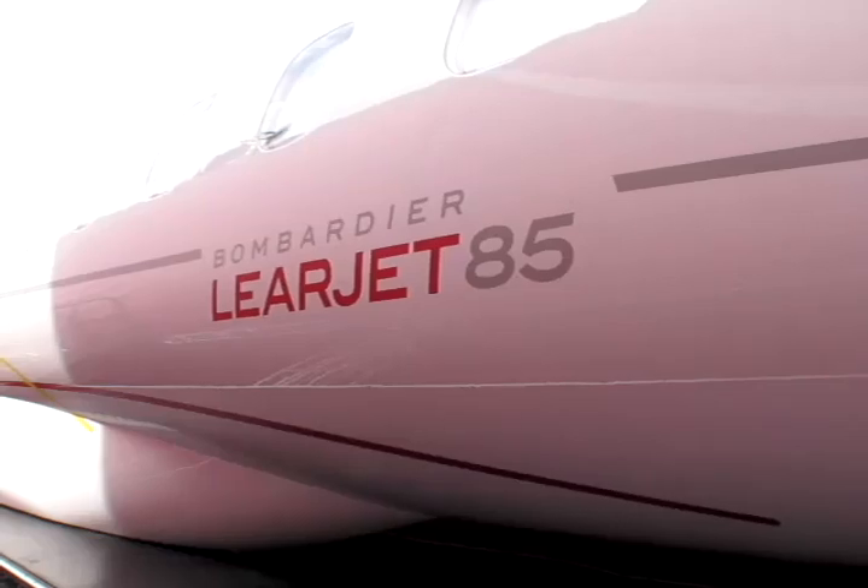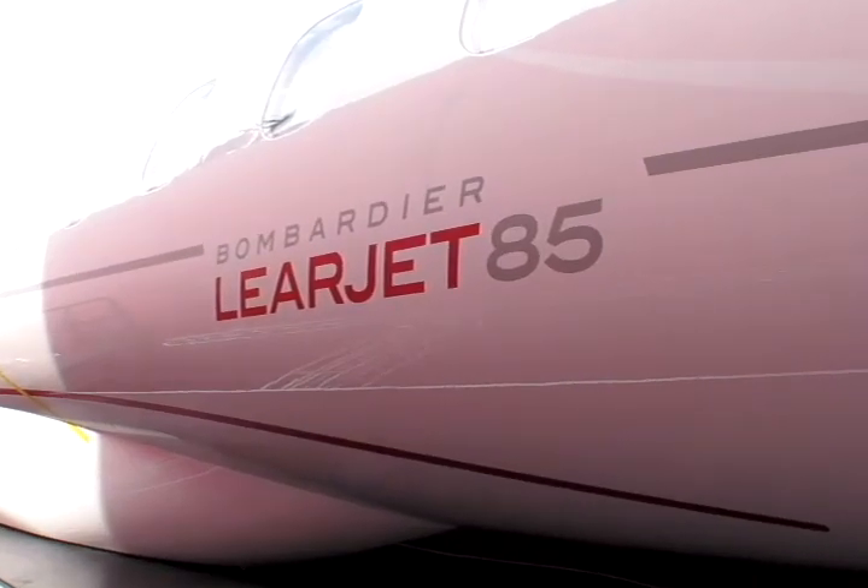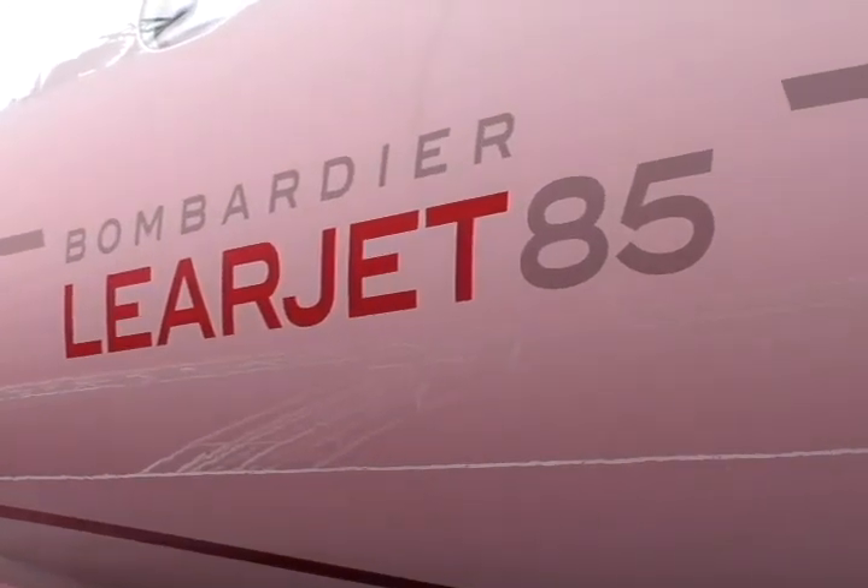Bombardier plans to build the first 400 Learjet 85s at a new plant in Mexico, with first deliveries hoped for in 2012.